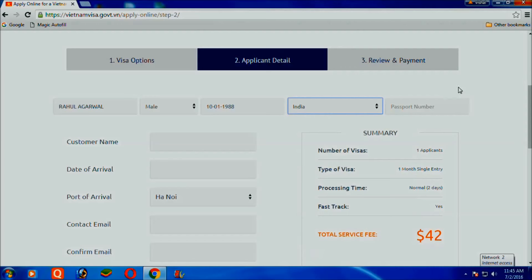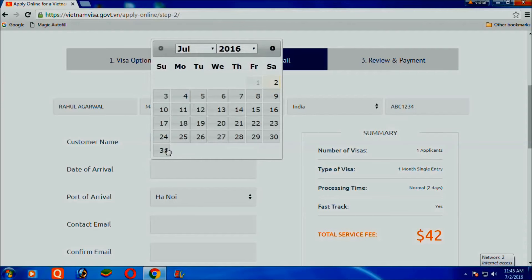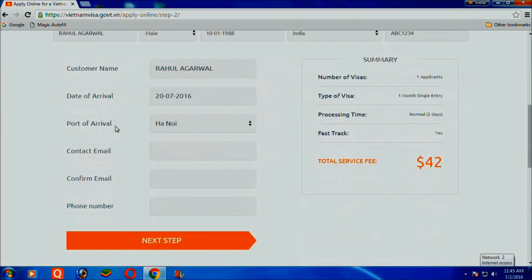Enter your full name and select your gender. Enter the date of birth, select your nationality, and enter your passport number and customer name.